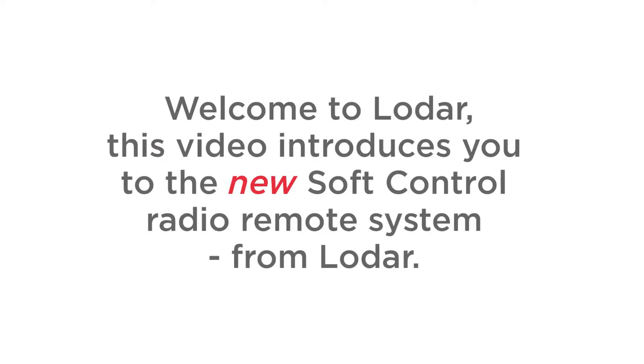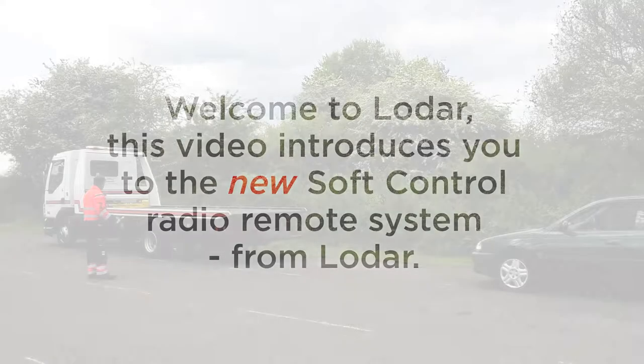Welcome to LODAR. This video introduces you to the new soft-controlled radio remote system from LODAR.